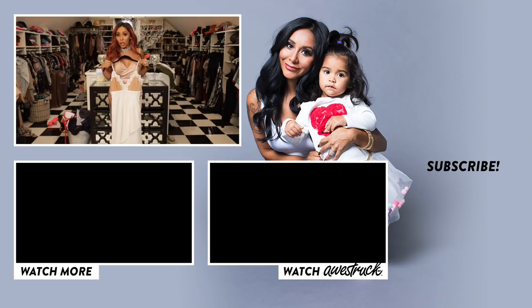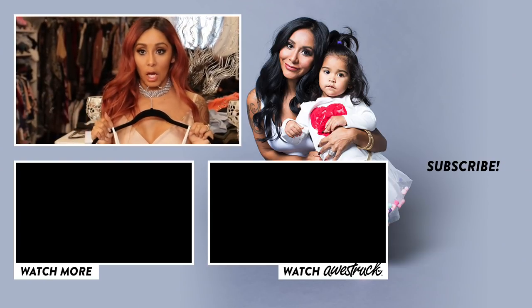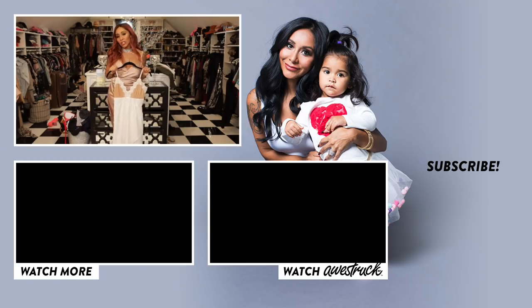Let me know what styles you love and what you'd like to see on my store, because I'm always looking for new styles. Thank you guys for watching — comment below, subscribe, and happy shopping!